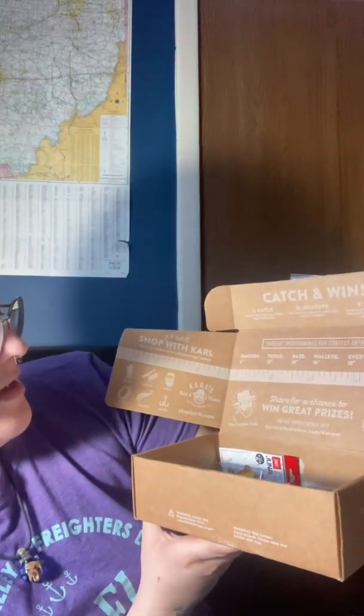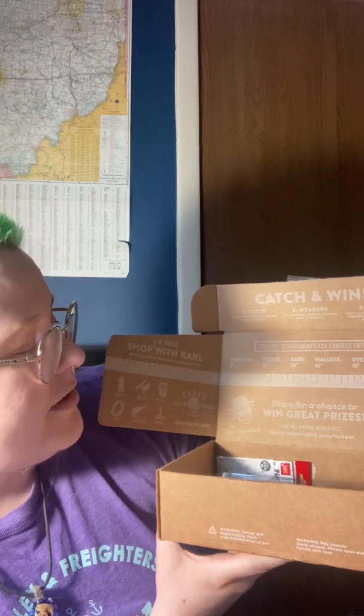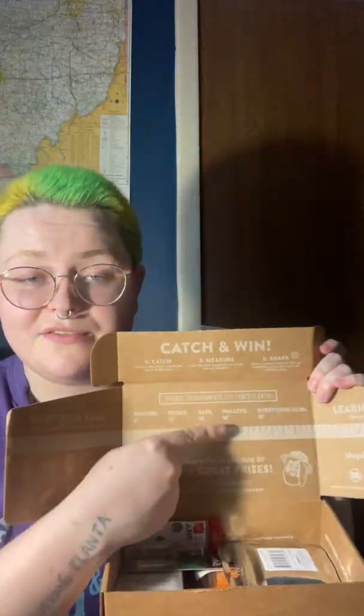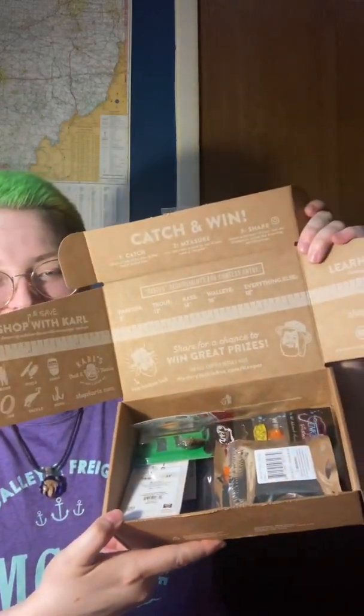It's a little keeper thing. I guess so you can win a prize with Carl for contest entry. And it's a ruler and it has the fish that you can enter in the contest for. And there's the goodies.